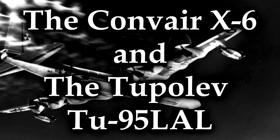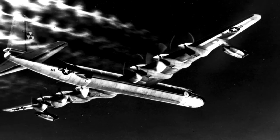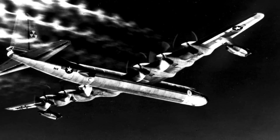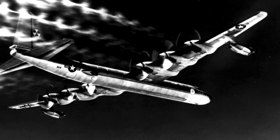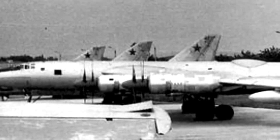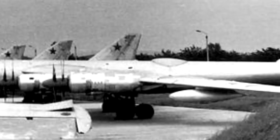The Convair X-6 and the Tupolev Tu-95-LAL. This is a double entry because both these aircraft did kind of the same thing, and both were very ill-advised — though neither project actually got to the point of being super dangerous. The whole point of these respective projects was to develop an aircraft that was nuclear powered! In the realm of mad science, how could we not have a nuclear-powered aircraft? The X-6 was meant to be a modified B-36 bomber, and the Tu-95-LAL was a modified Tu-95. Both projects were carried out respectively by the United States and the Soviet Union separately but around the same time period — late 50s, early 60s.